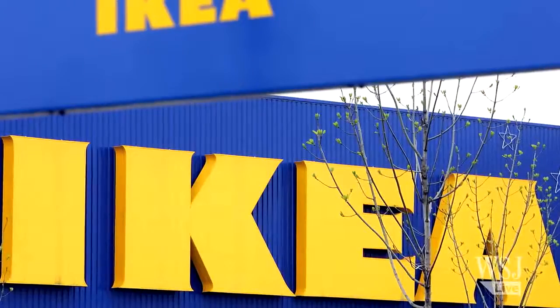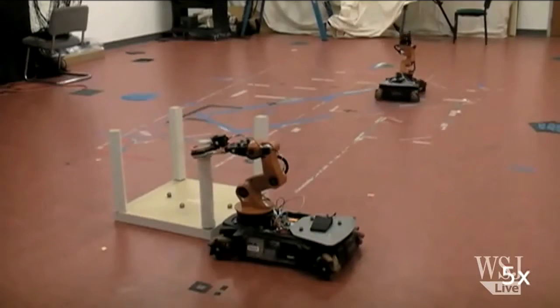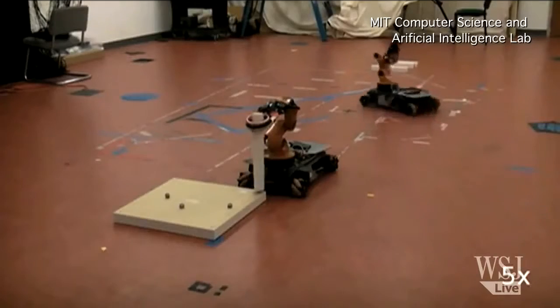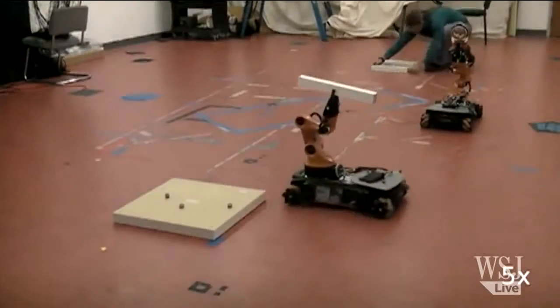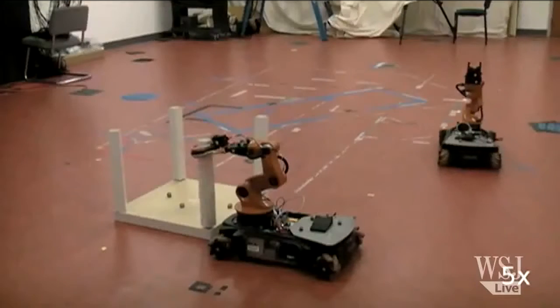Everybody hates putting together IKEA furniture, but one day robots may be able to help people with their furniture woes. This is the IKEA Bot, an autonomous multi-robot coordinated furniture assembly system. It's an attempt by researchers at MIT to build a robot that not only can pick up pieces of furniture but can put them together.